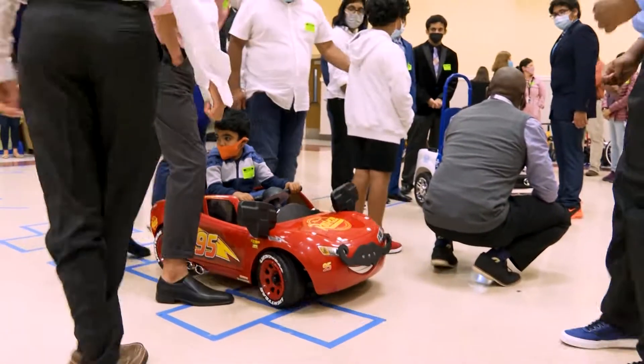All of our cars were adapted with specific clients in mind, so all of ours will be uniquely different and distinct for each client.